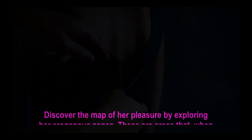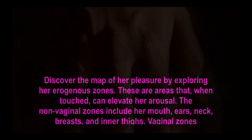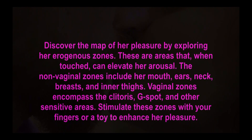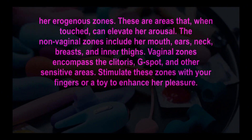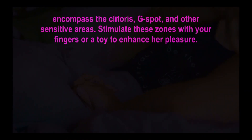Step 5 — the erogenous expedition. Discover the map of her pleasure by exploring her erogenous zones — areas that, when touched, can elevate her arousal. Non-vaginal zones include her mouth, ears, neck, breasts, and inner thighs. Vaginal zones encompass the clitoris, G-spot, and other sensitive areas. Stimulate these zones with your fingers or a toy to enhance her pleasure.